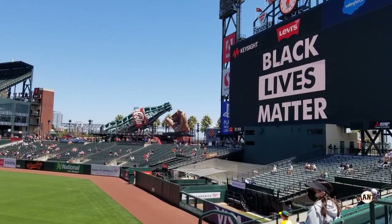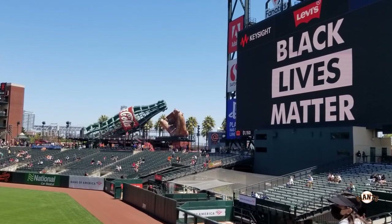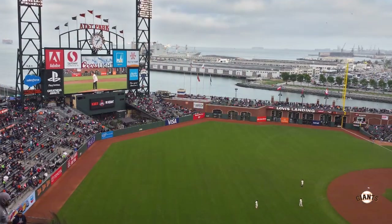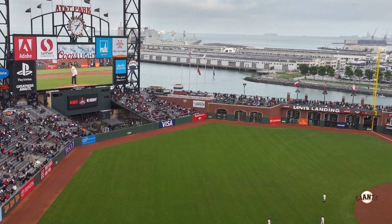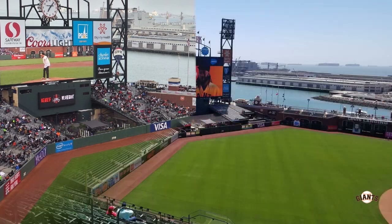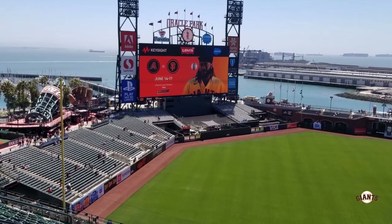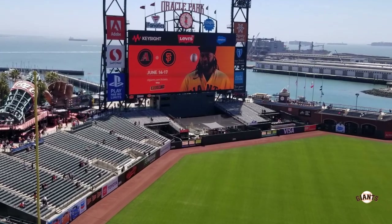When they moved the bullpen to center field they actually had to remove 650 seats where the bleachers used to be. It's cool to do a before-and-after comparison — this is center field before the renovation, and this shows center field after: they removed some bleachers, put the bullpen out there, and actually moved the fence in slightly.